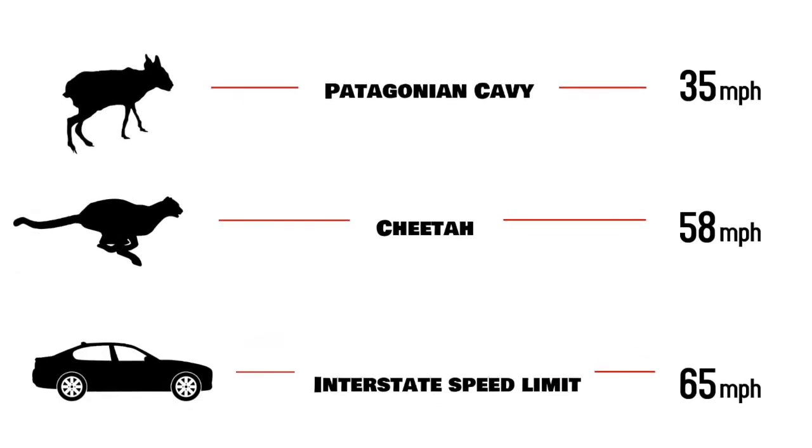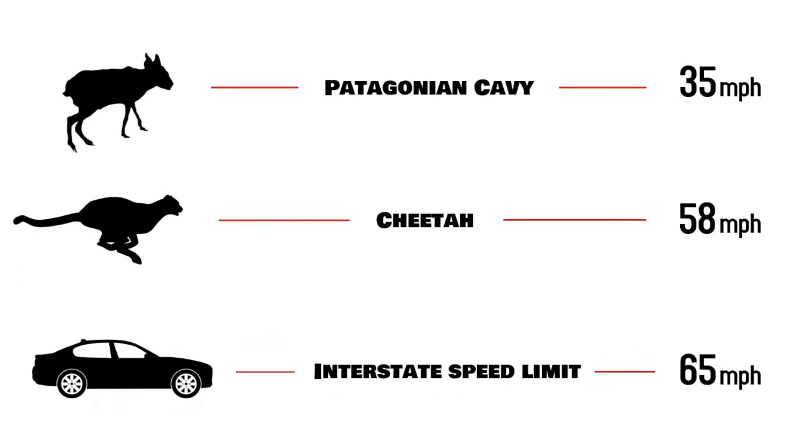For you kids, the next time you're in the car, tell your parents to let you know when they're going 35 miles an hour and look out the side — that's how fast this creature can go. And it can jump incredible heights and incredible distances as well, so it's very adapted to outrunning all the predators around there.